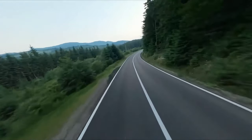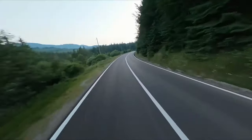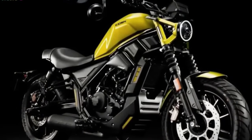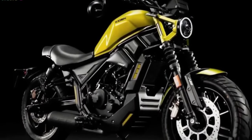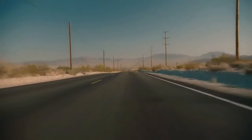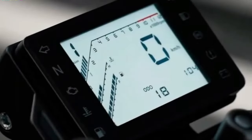Riders can anticipate cutting-edge safety features including advanced braking systems, traction control, and possibly cornering ABS for improved stability. Honda is expected to outfit the Rebel 1100 with a full-color TFT instrument panel, integrated navigation, multiple riding modes, and connectivity options.